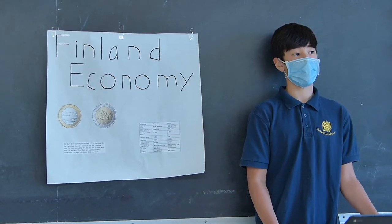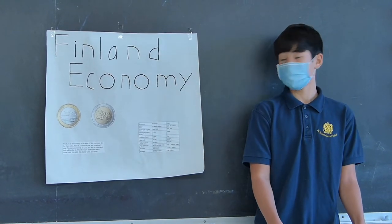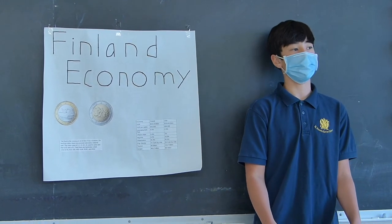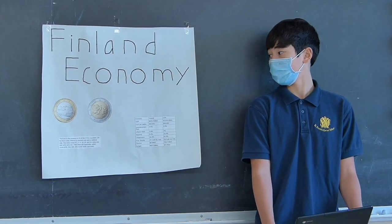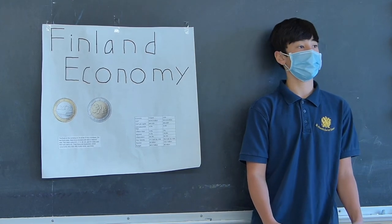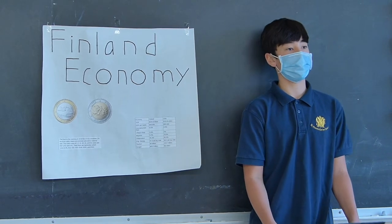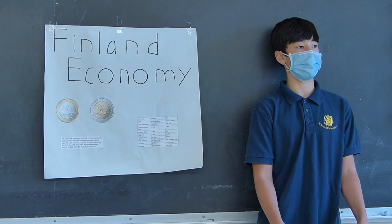Teacher: What facts did you find interesting? Student: I liked learning about the euros because I kind of already knew about the currency in Europe, but it was cool learning about it. Also, Finland doesn't use the 500 euro anymore, because people were faking it and getting away with it.